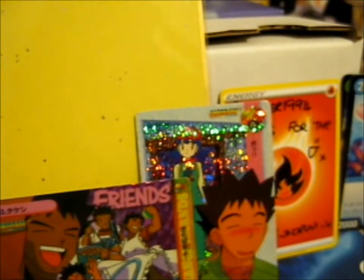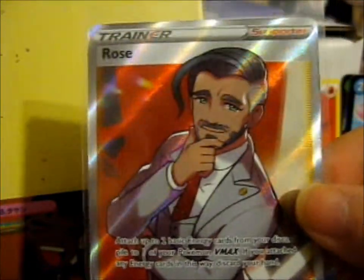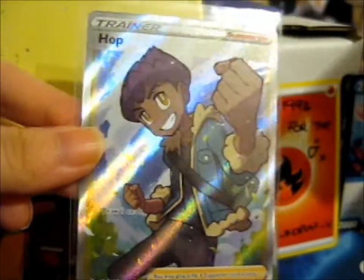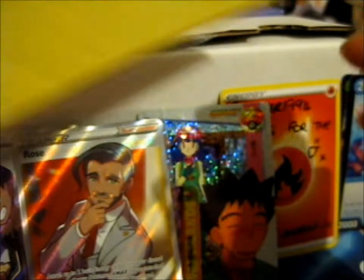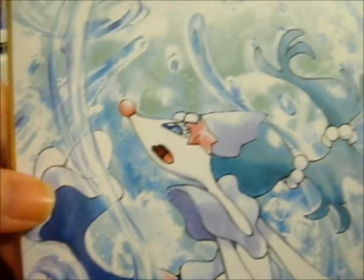Onto the cards I actually traded with her. Here are the two cards I'm trading with her. First up is Full Art Trainer Rose and a Full Art Trainer Hop. Very nice. Then this is the last trade I've done with her. They're beautiful.